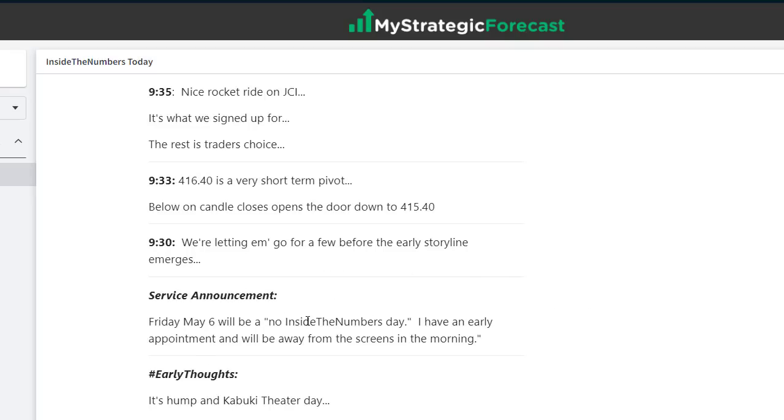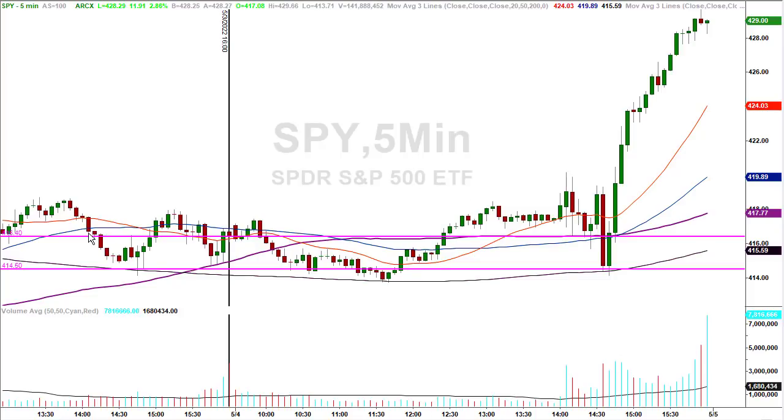By the way, remember Friday there will be no inside the numbers — don't be looking for me. 4,1640 is a very short-term pivot. Back to the chart — here's what I mean. The top line is 4,1640. So they try and get above, but they can't.